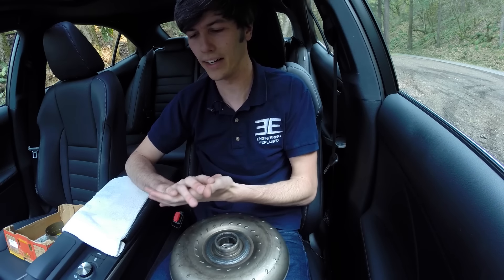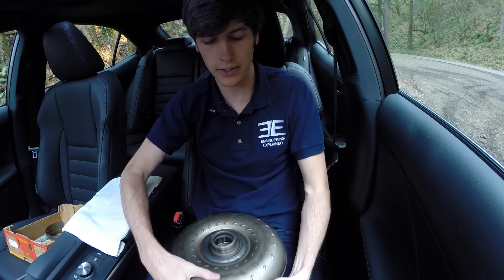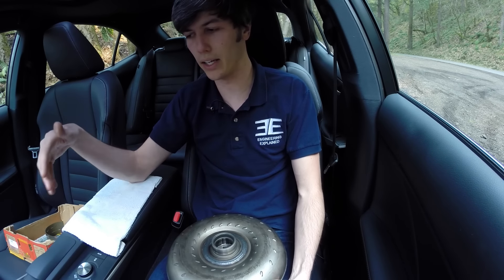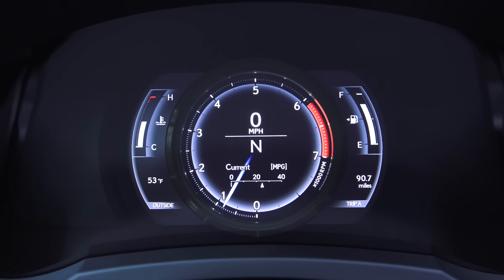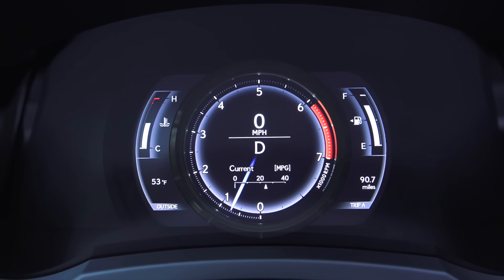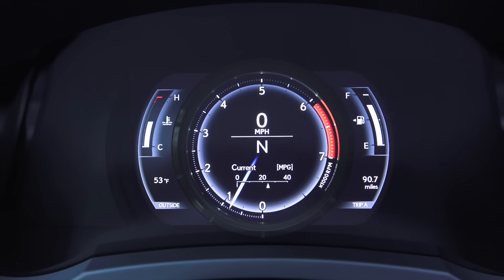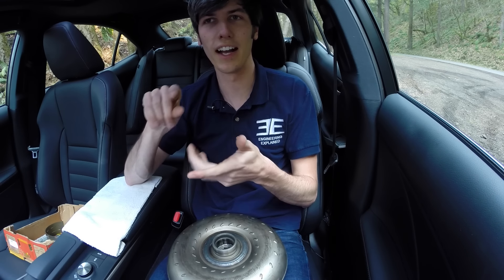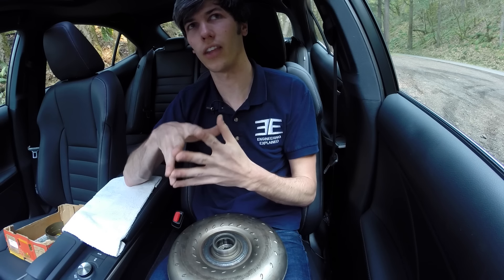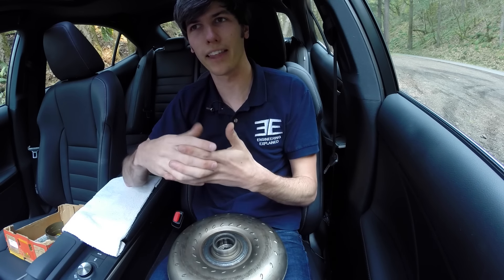Some people say putting it in neutral saves fuel economy. When you're in drive you're putting energy into rotating against a stationary object, whereas in neutral it can spin more freely. However, you tend to idle higher in neutral versus drive, so it's not going to be a big fuel economy difference. I had a Volvo that gave a live readout of fuel economy at a stoplight — it said 0.3 gallons per hour. For a 30-second stop, that's just 0.0025 gallons with it in drive.